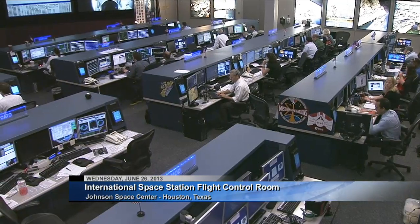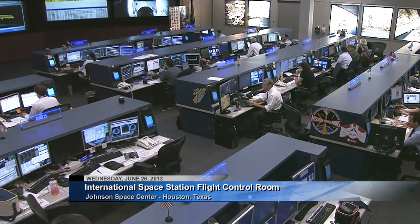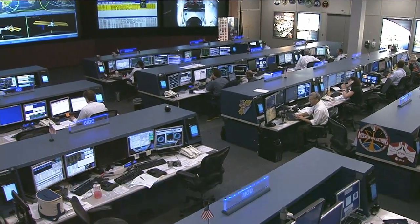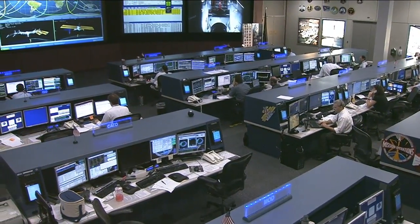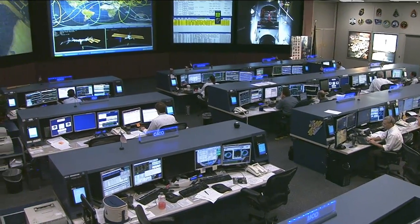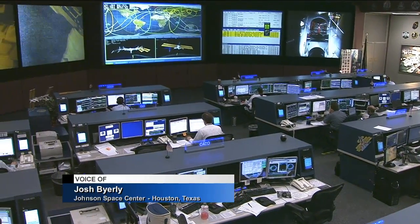Good morning everybody from Mission Control Houston. Welcome to Space Station Live for Wednesday, June 26, 2013. This is a live view inside the International Space Station's Flight Control Room here at the Johnson Space Center in Houston, Texas. The Expedition 36 crew is busy today, as well as the team down here in Houston. They're being led by Flight Director Brian Smith.